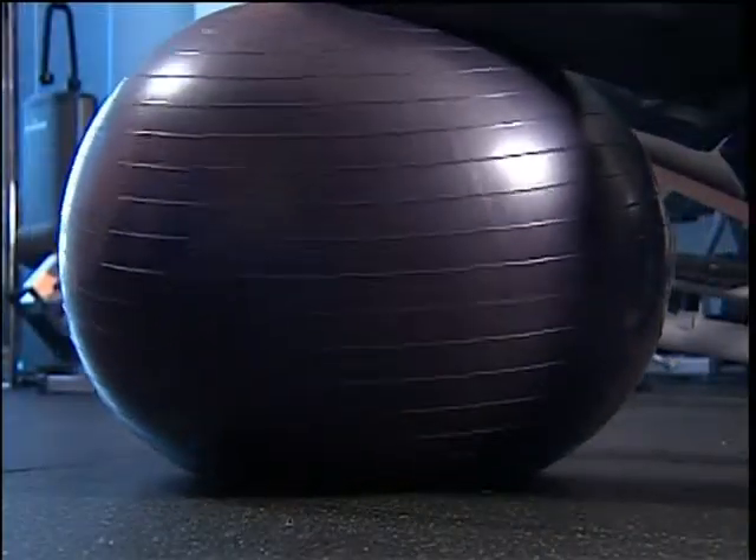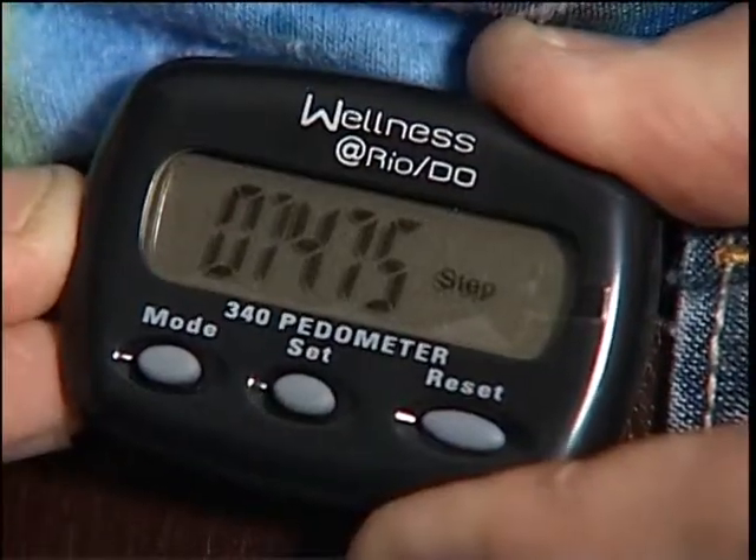It doesn't have to be going to the gym for an hour and a half — it can be little bouts of exercise during your day. One thing to try is adding a ball into your work area so you can have a little movement while working at your computer, and also stretch. Another great idea, just to see how much you're moving or not moving, is to buy an inexpensive pedometer, put it on, and track your walking activity for a day. The average walking steps we'd like to see is about 10,000 steps a day — that's about three miles. Most people are at about 3,000 to 5,000 steps. Just being aware of how inactive you are during your day can really improve your health.